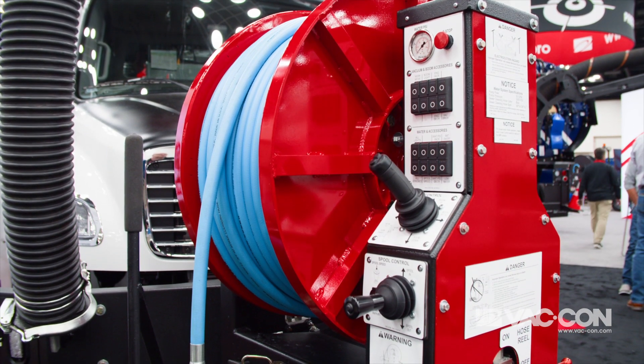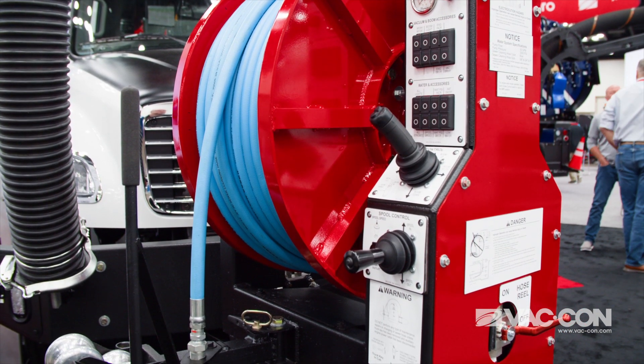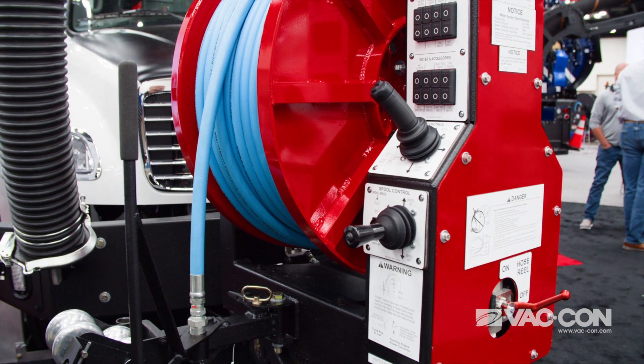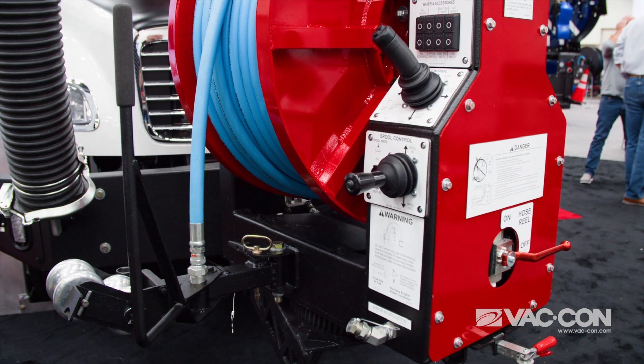Down below we have our cold weather winter recirculation hookup for the rodder hose. You can just take your rodder hose and hook it up to the valve down below, and that will recirculate your water back to the water tanks while you're driving down the road for a cold weather application.